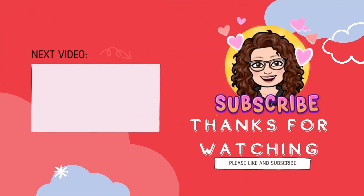Thanks for watching. If you liked this video, give it a thumbs up. Subscribe to my channel and ring the bell for notifications. I post new videos every Wednesday.